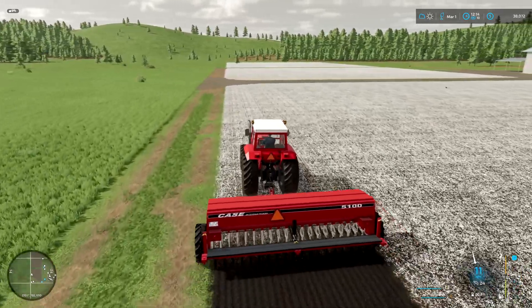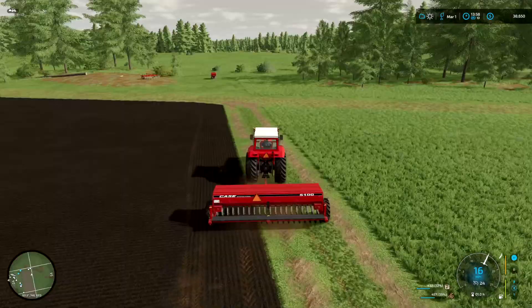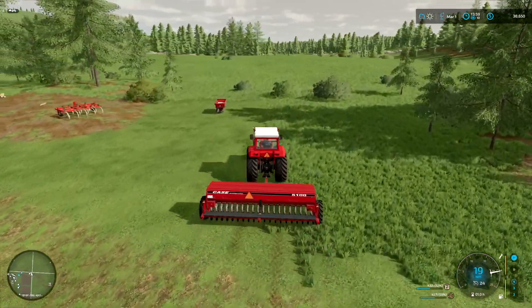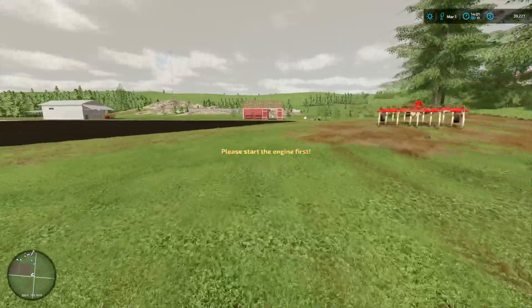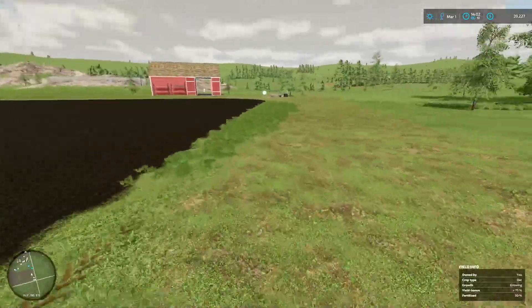Here we go - used up about fifty percent of each. That's good - first item down on the list today. Let's see what the next one is. Next one is going to be putting in a greenhouse.